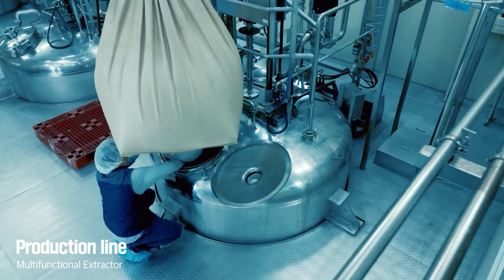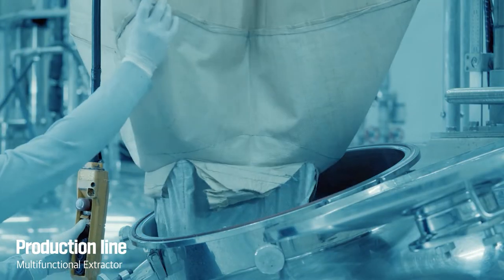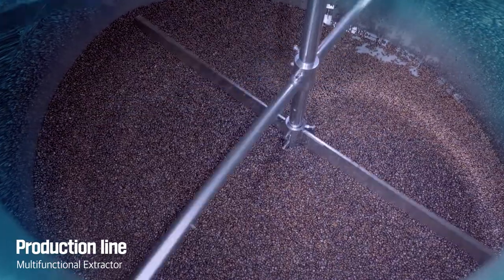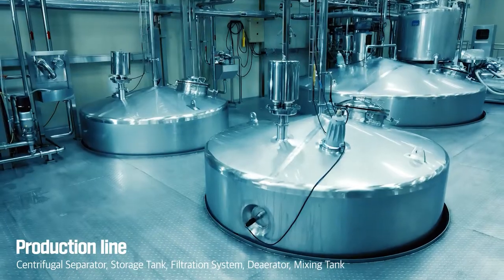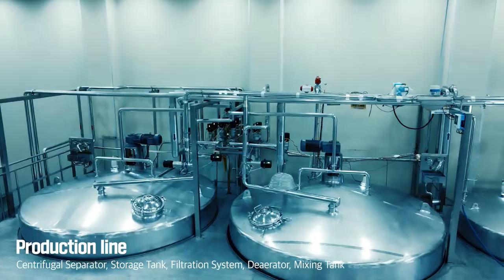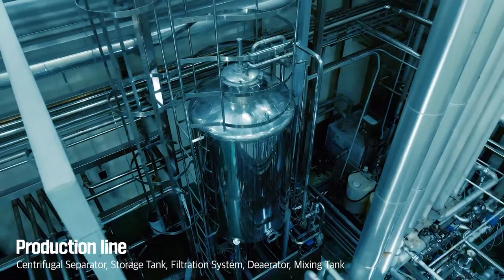Our fully automatic multifunctional extractor is a customized system that provides the original taste and aroma of ingredients. The solution is transferred to a storage tank and filter system using centrifugal separators, passed through a mixing tank, and finally made into a beverage.